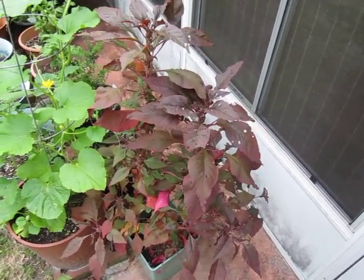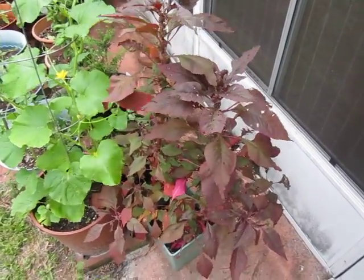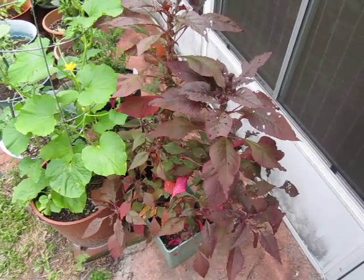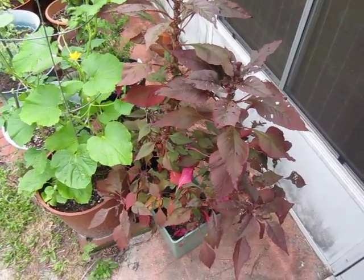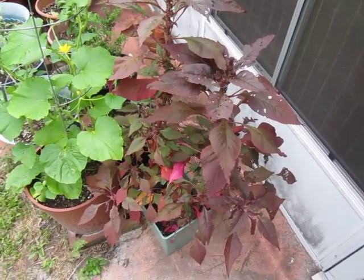What makes this plant particularly unique is that Amaranth is in the same family as spinach, Swiss chard, and beets. It is 100% edible from top to bottom. These leaves, steamed, would be delicious — are delicious, because I've had them before.